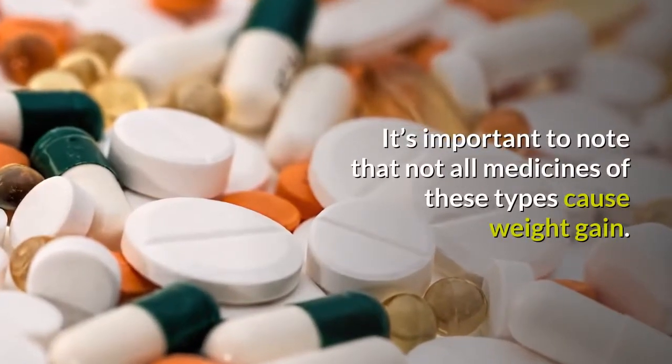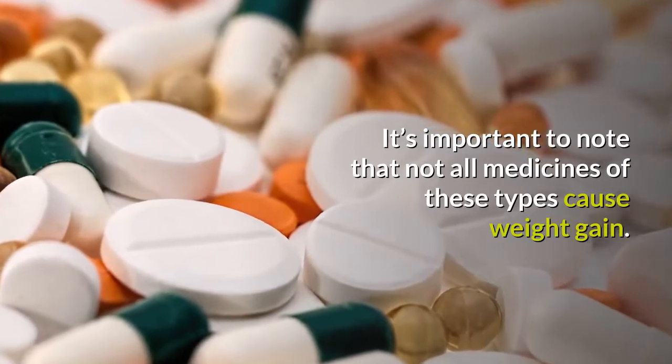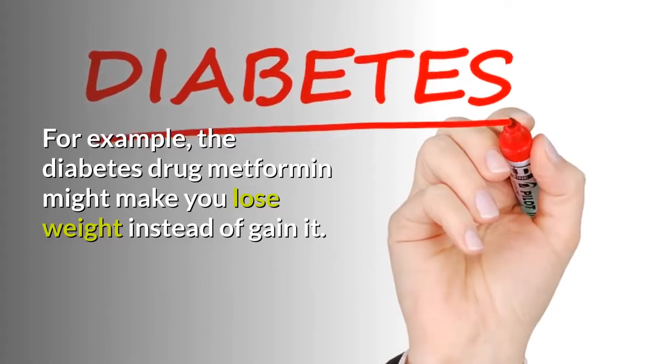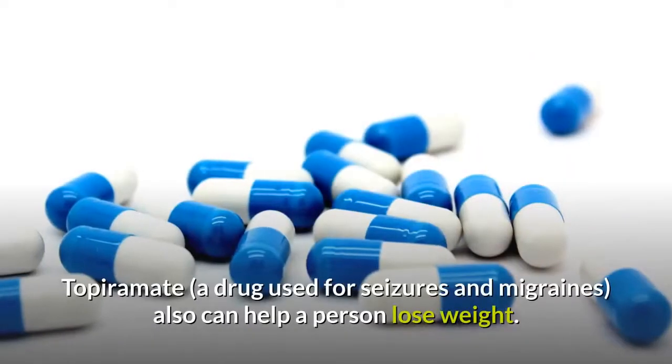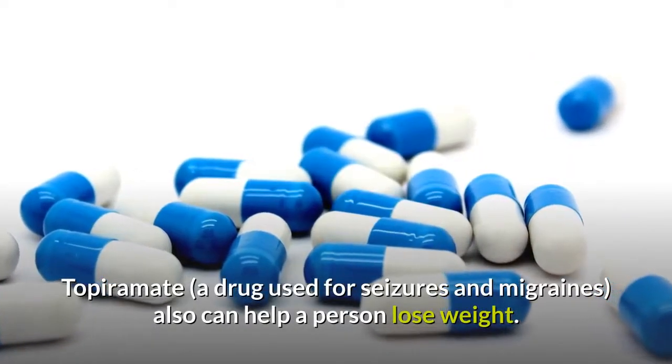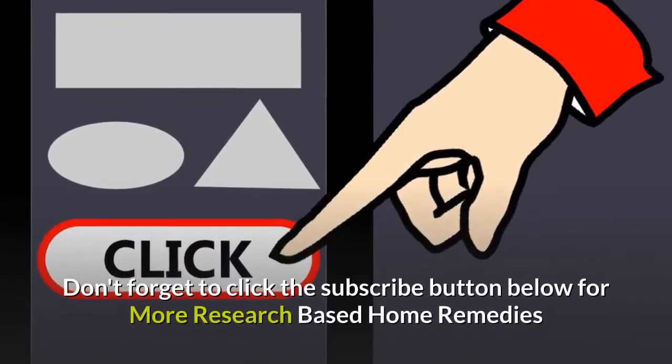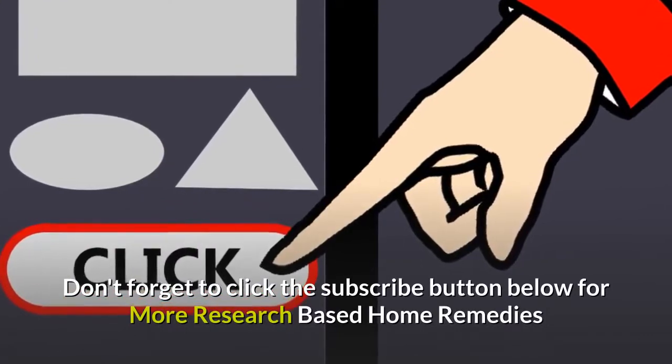It's important to note that not all medicines of these types cause weight gain. For example, the diabetes drug metformin might make you lose weight instead of gain it. Topiramate also can help a person lose weight.